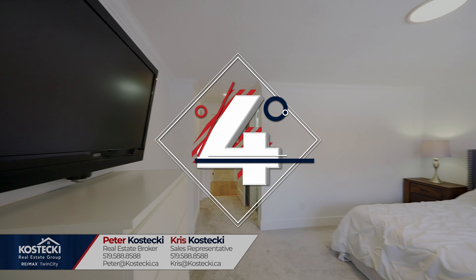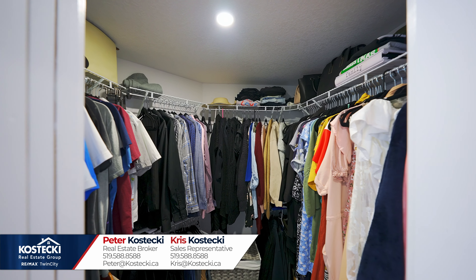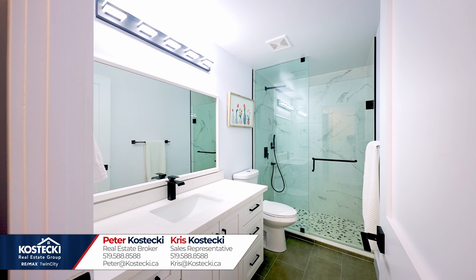Number four: primary bedroom. Your primary bedroom has you covered with a walk-in closet and a three-piece ensuite with stand-up shower.